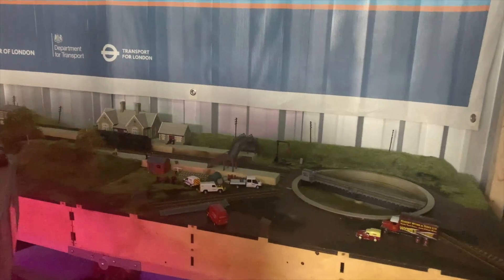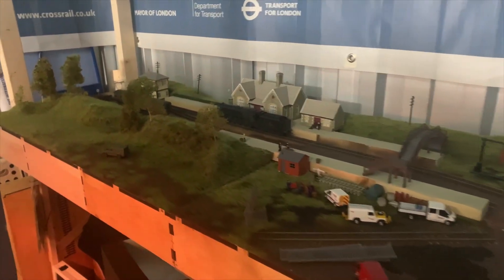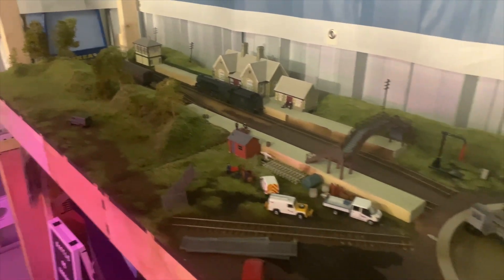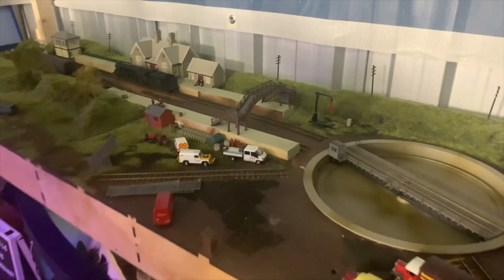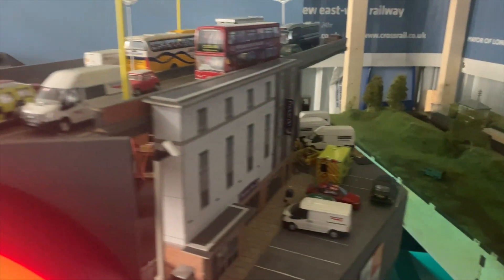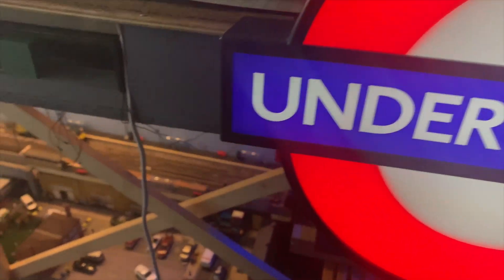This is a new one. This is yet to be named and it's a heritage railway with a turntable. Some of these layouts do have fiddle yards that add on the ends so you can actually run them around. And obviously underneath is Battle of Normandy, which you've seen before. If you haven't, look it up on YouTube — it's got its own video here on the channel.